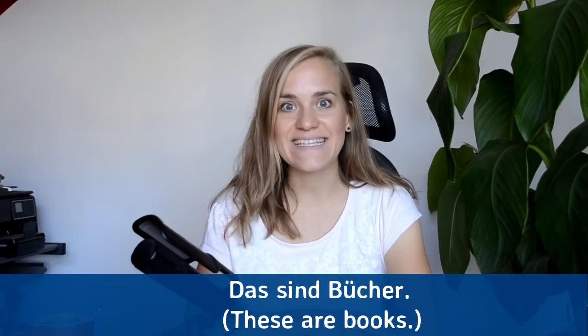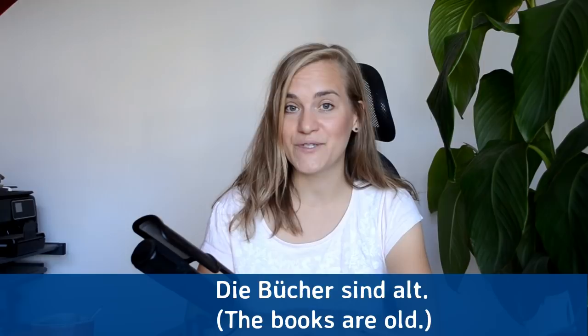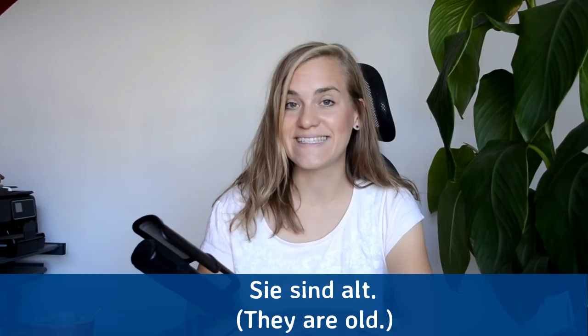Das sind Bücher — these are books. Das sind Bücher. Die Bücher sind alt — the books are old. Die Bücher sind alt. Sie sind alt — they are old. Sie sind alt.